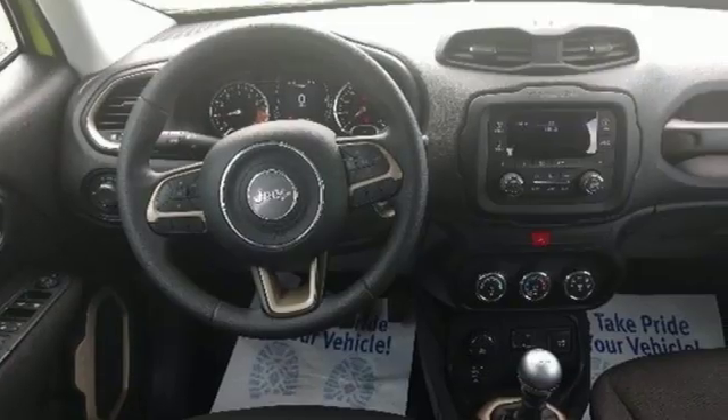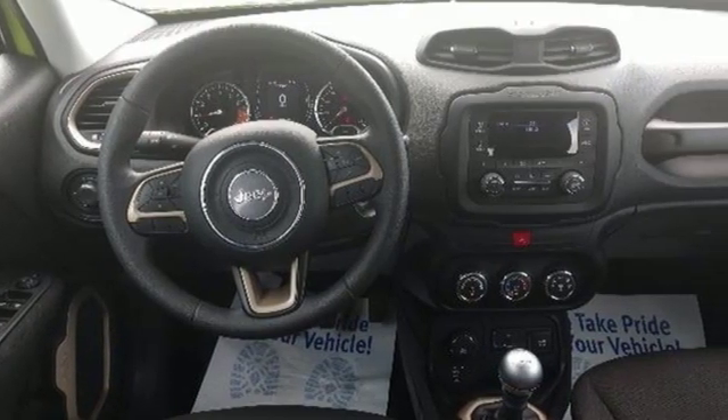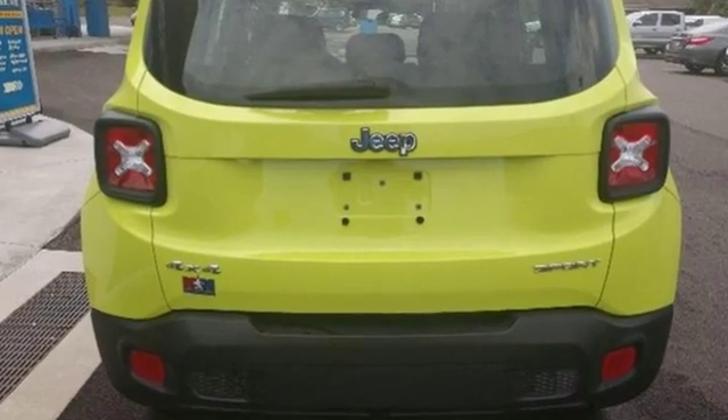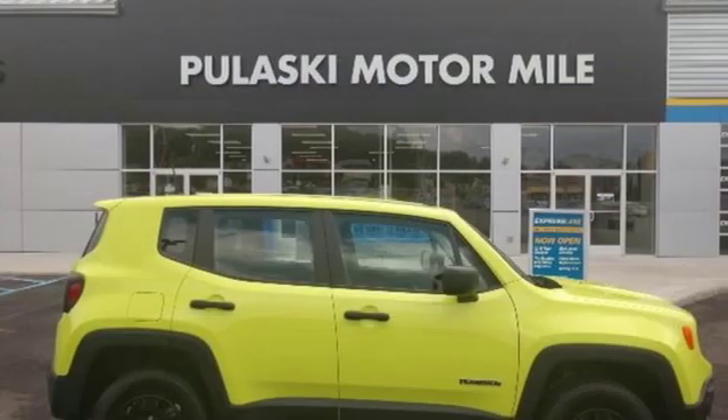Motor Trend finds the Renegade still got all the hardware needed to appeal to both the Jeep faithful and those just looking for a rugged little ride. Everywhere you want to go, anything you want to do — Jeep takes you there.